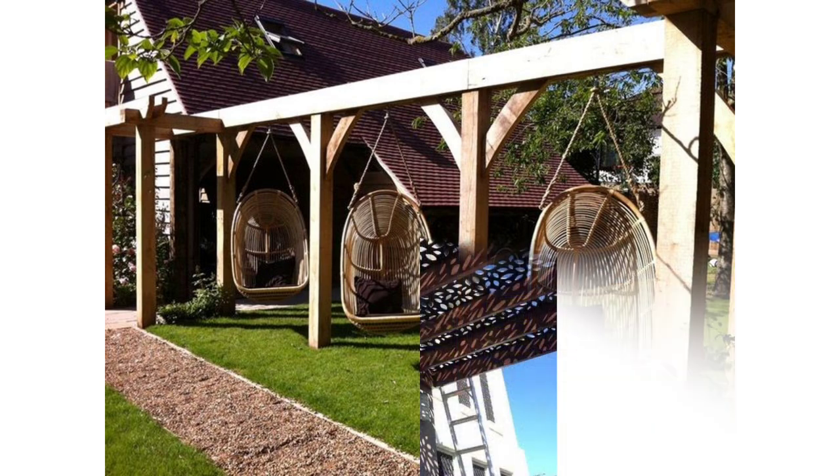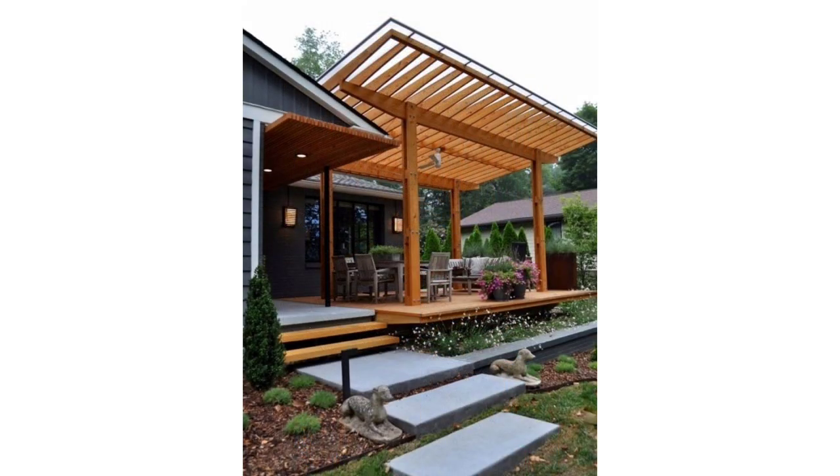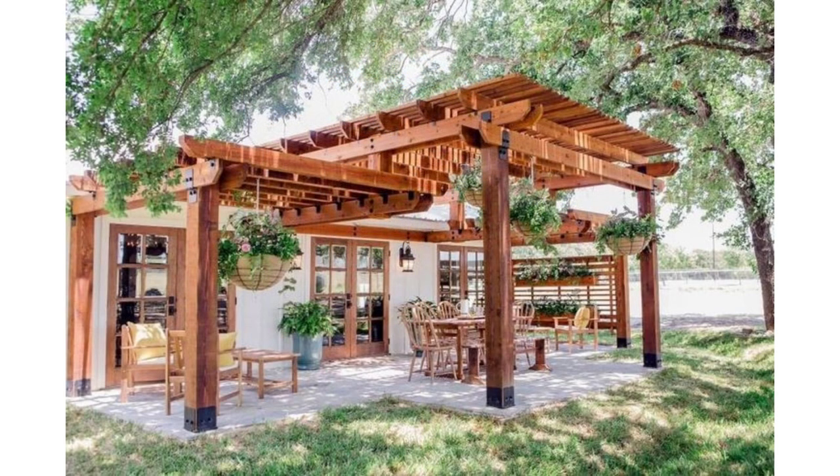This pergola almost feels like a room of its own. While plenty of pergolas stick to traditional beams with open space in between and a grid or slat-like top, it's not unheard of to add walls for some privacy. Additionally, you can add curtains that can be pulled closed when you need alone time or left open to enjoy the beautiful day.